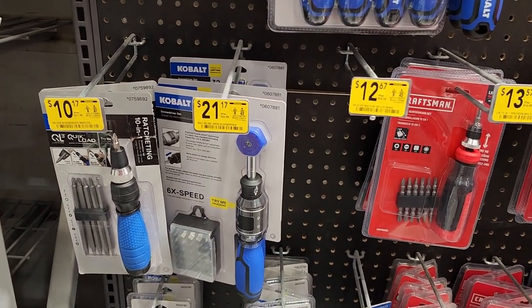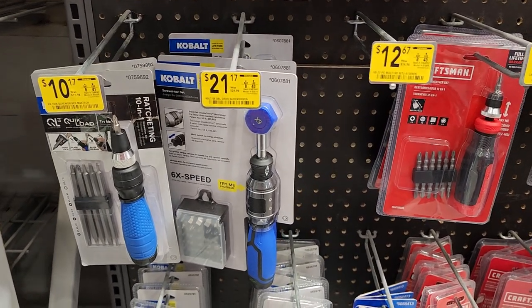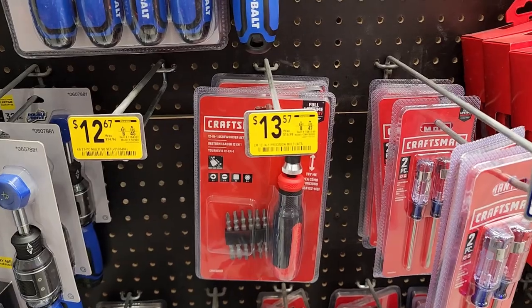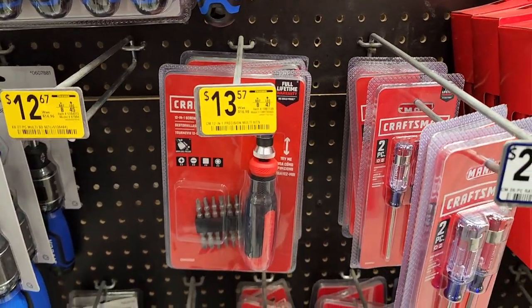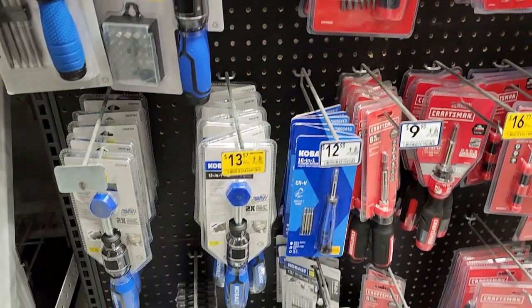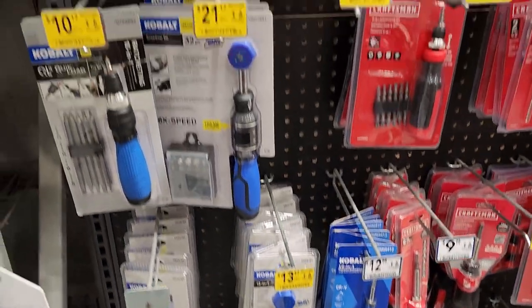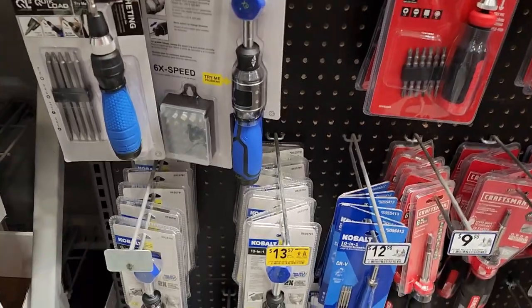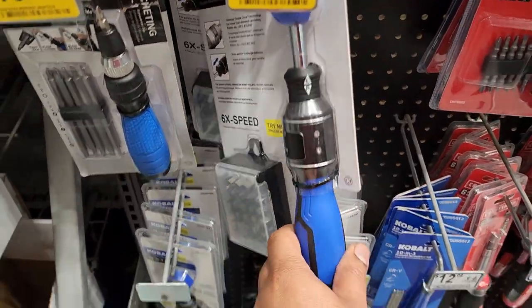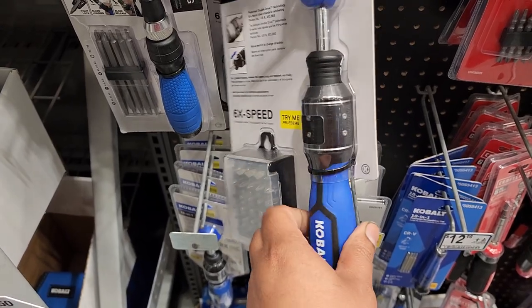Next to it, we have the 32-piece six-speed ratcheting screwdriver for $21.17 from Cobalt. For $13.57, you've got the Craftsman 12-in-1 screwdriver. Here we have the Cobalt 13-in-1 screwdriver for $13.57 — very similar to the one for $21.17 but not exactly the same screwdriver, so don't be confused.